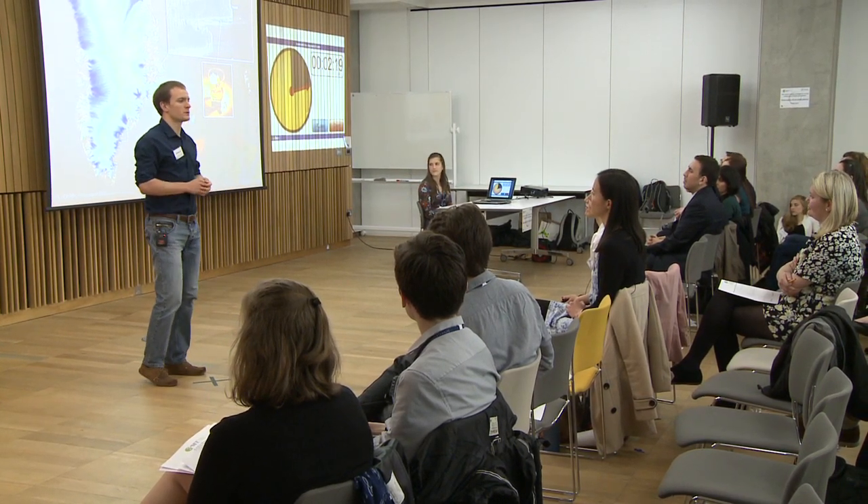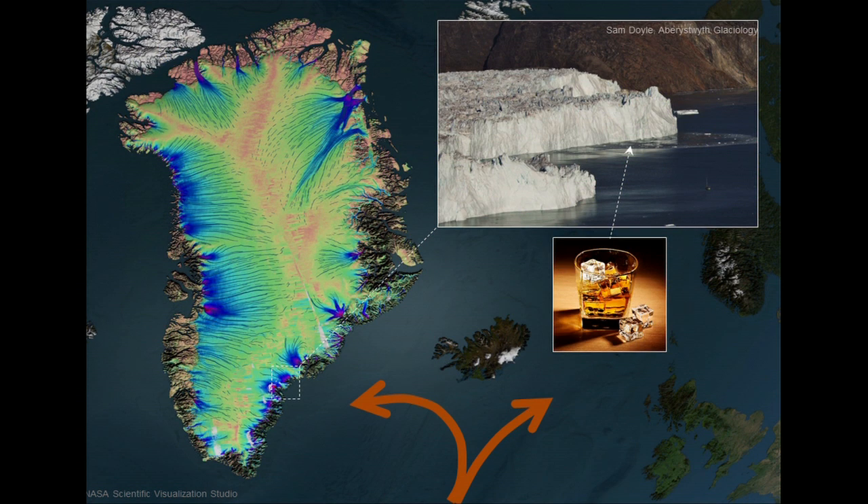In Greenland, ice flows kind of like golden syrup from the centre to the edge of the ice sheet. The particularly fast-moving parts are shown on this map in the cooler colours, and are where the ice sheet edge is in contact with the ocean. So we have warm water from the Caribbean in contact with cold ice from the centre of the ice sheet, and what happens when the two meet is the subject of my research.